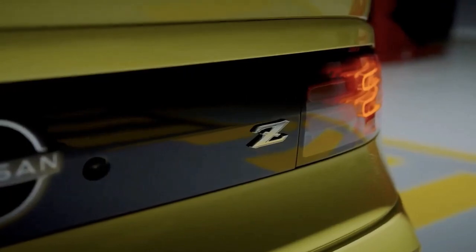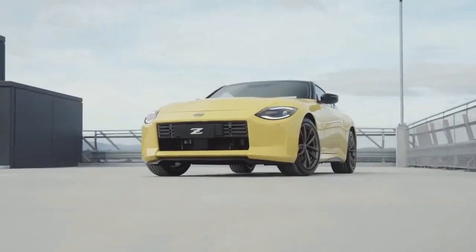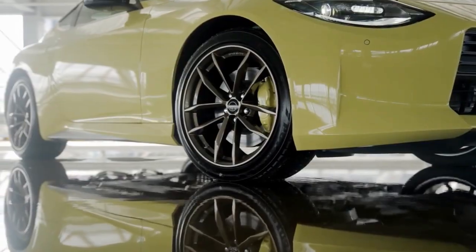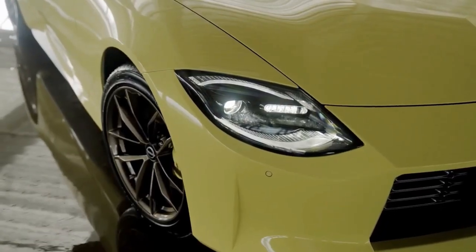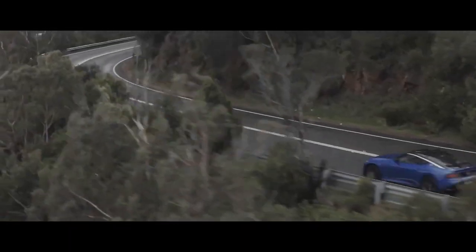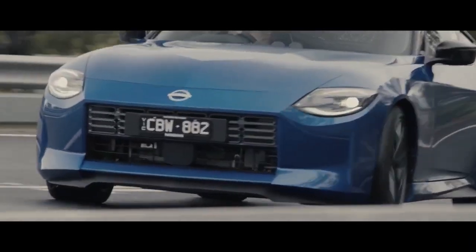Nissan's designers absolutely killed it with the exterior of this car by blending retro flavors with a sleek, modern silhouette. The rectangular grille is an obvious nod to the old Datsun 240, as are the semicircular headlights and the Z roundel on the rear pillar. The horizontal LED taillights give off 300ZX vibes, and there's even some evidence of that predecessor in the new Z's silhouette.